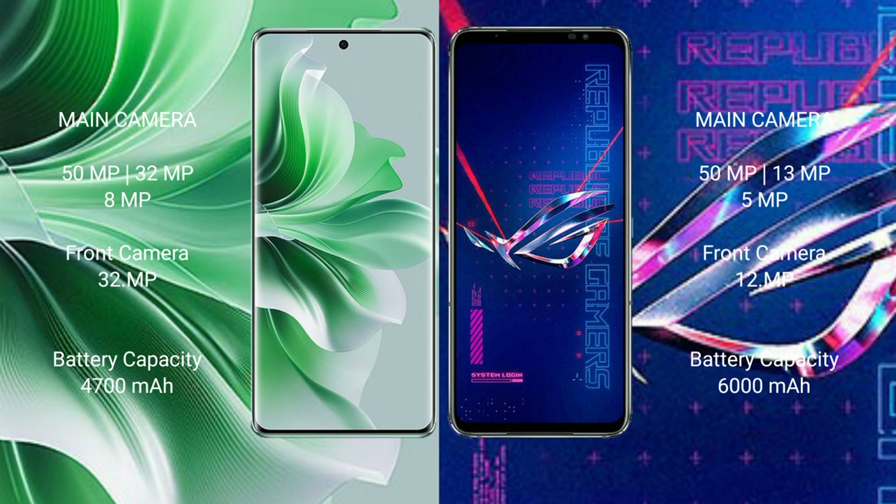OPPO Reno 11 Pro has a 4500mAh battery with 80W fast charging support. ASUS ROG Phone 6 Pro has a 6000mAh battery with 65W fast charging support.